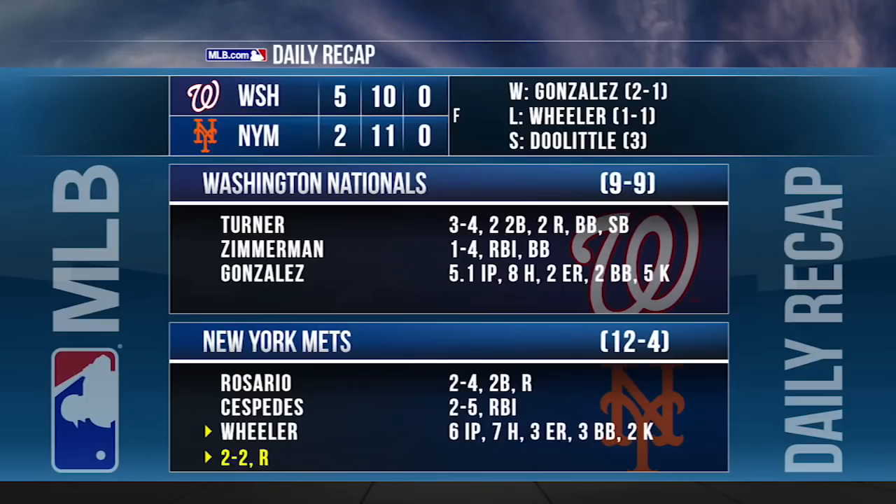The Nationals take the first two games of their series at Citi Field, winning 5-2. Gio Gonzalez improves to 11-1 in his career at Citi Field, surrendering two runs in five-and-a-third frames, striking out five. Trey Turner had three hits and scored twice, also stealing his eighth base of the season. The Mets lose consecutive games for the first time this year.